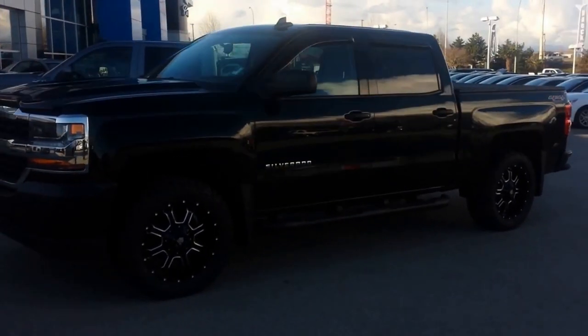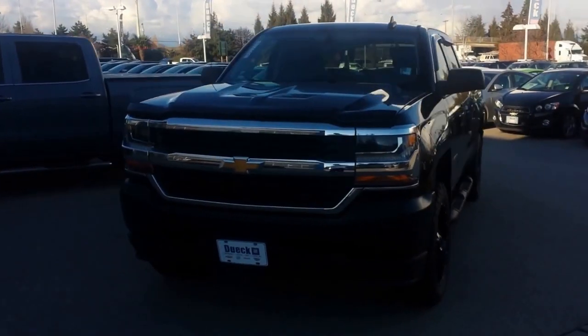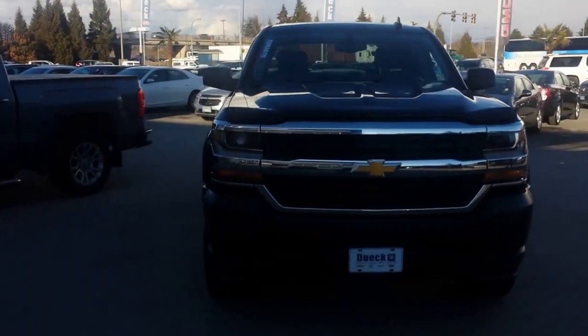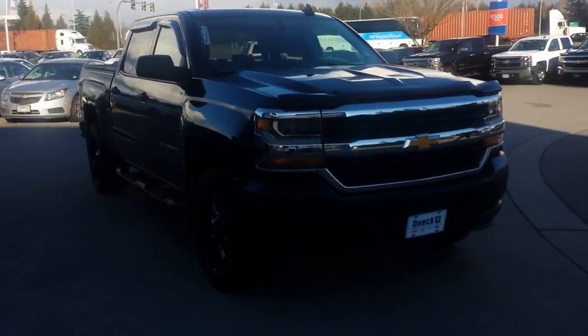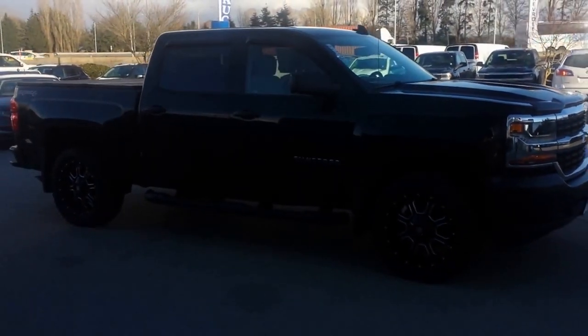Hey British Columbia, Sheldon with Truck Hunter BC in Deweyck and Richmond, introducing you to the 2017 Chevrolet Silverado. This is a work truck that we've done a little Deweyck custom work to.